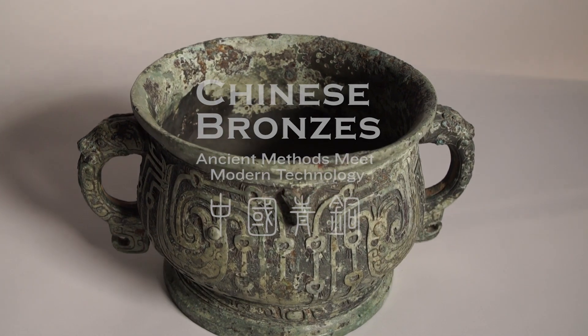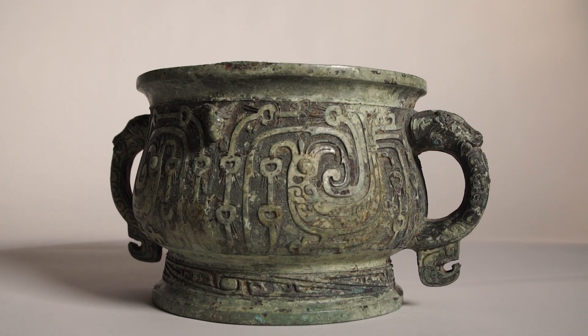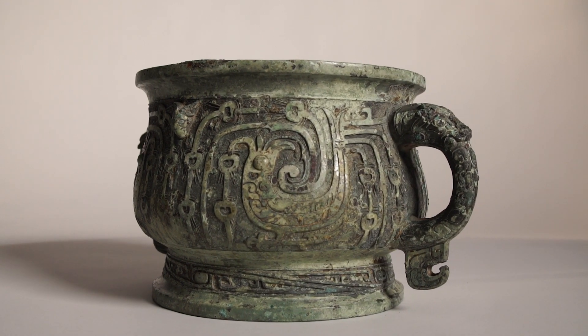This project is to research and catalog our renowned bronze collection. The Minneapolis Institute of Art houses one of the best collections of Chinese bronze in this country.